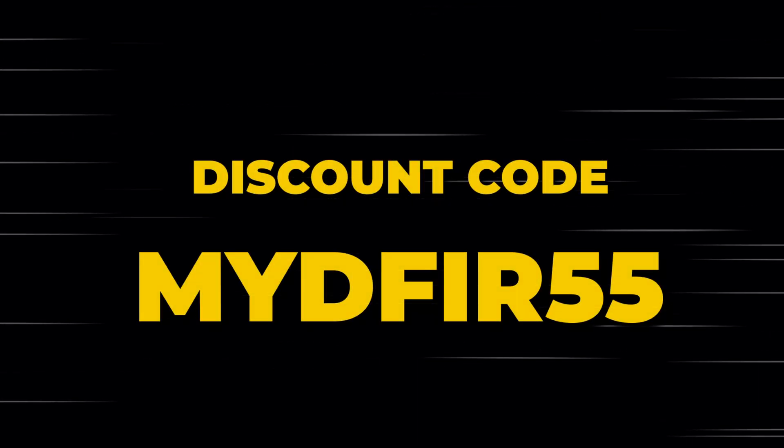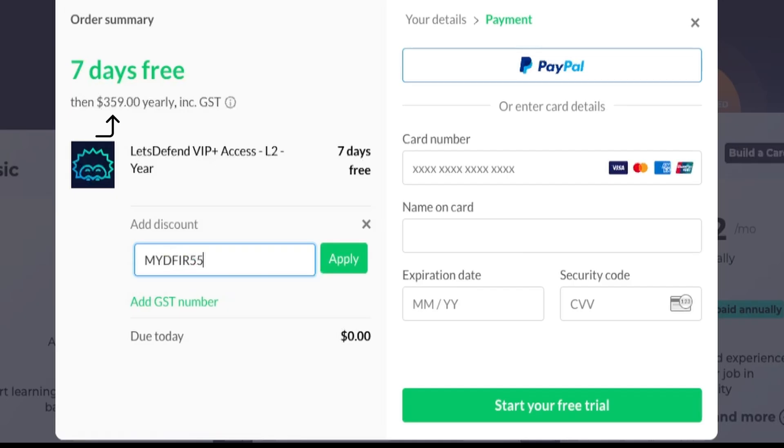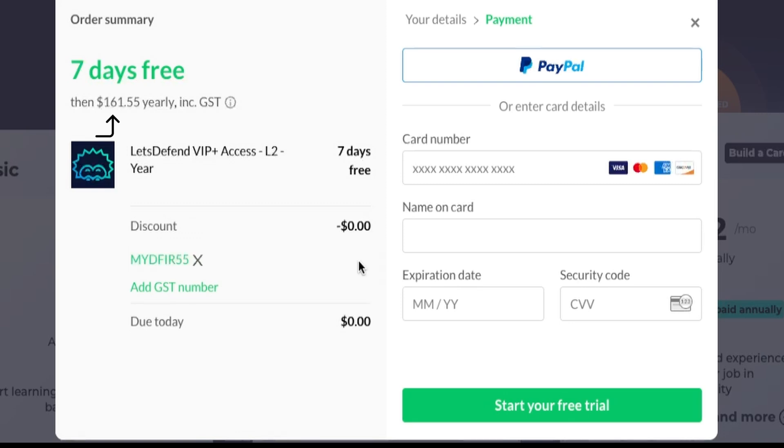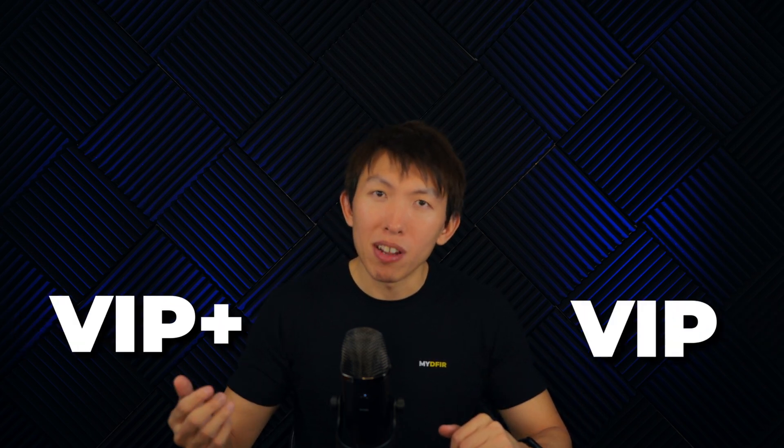If you stuck with me till the end, here's the discount code Let's Defend created for Black Friday. Use the code MYD455 during checkout to get a 55% discount on annual plans, and it will last until you cancel your subscription — meaning you continue to renew at the discounted price. If you're a student, this also stacks on top of your 50% student discount for even more savings. But note that this code expires in 2 weeks — November 29th. If your goal is to become a SOC analyst and you have a small budget, I'd highly recommend using this code and upgrading to VIP or VIP Plus.